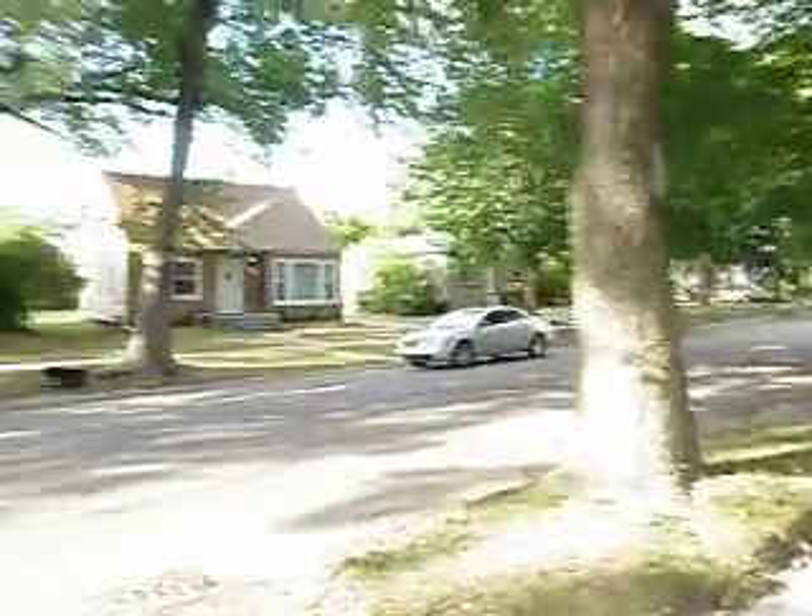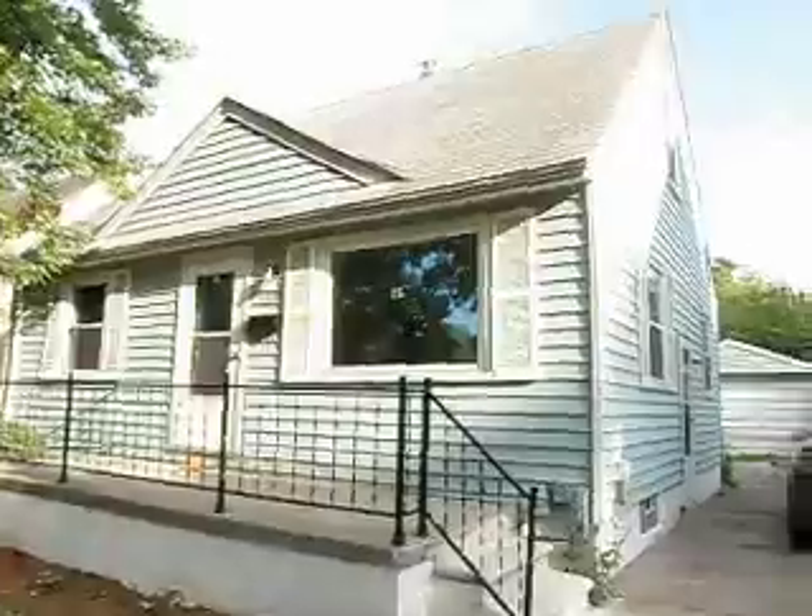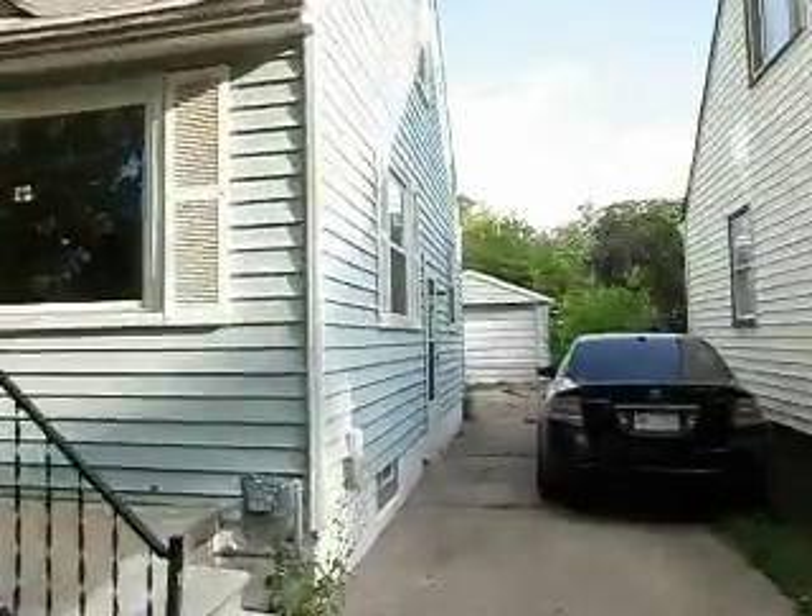Alright guys, today we're over here in wonderful Ferndale. Got a nice little three bedroom, one bath bungalow for you at 1700 Channing. It does have a one car detached garage in the back.